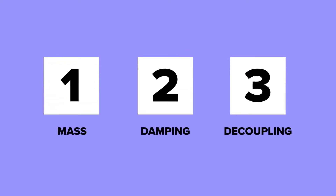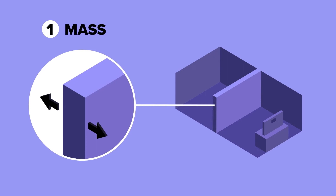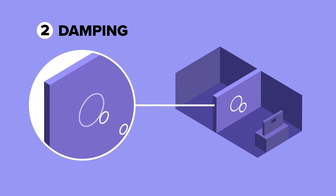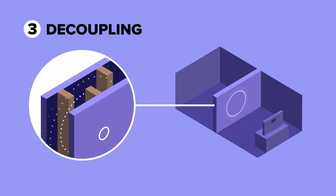There are three methods used to mitigate unwanted sound. Higher density materials are more difficult for sound waves to penetrate. Sound damping dissipates vibrational energy created by sound waves. Decoupling the wall with staggered studs, two rows of studs, or resilient channels interrupts the sound's path.